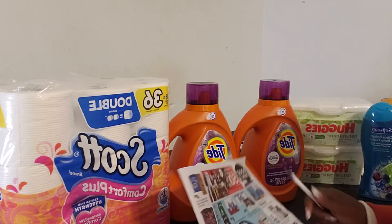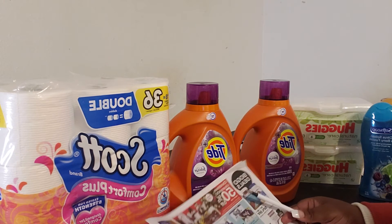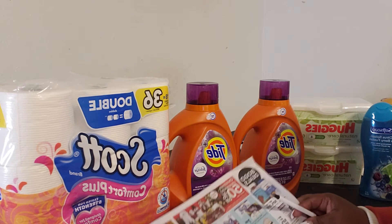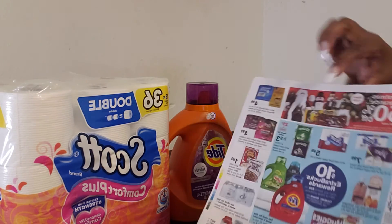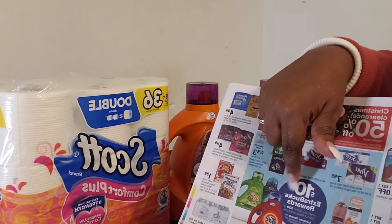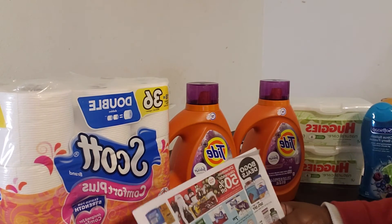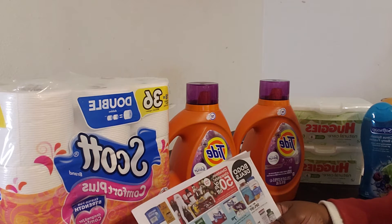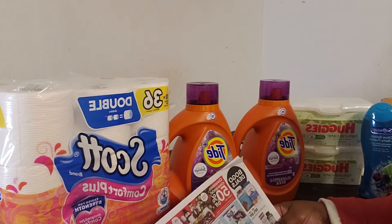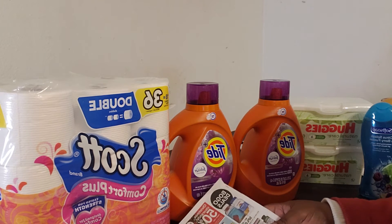The next deal I did was the Spend $30 deal. When you spend $30 on any of the specified products, you will receive a $10 ECB back. That's this deal right here in the back of your circular this week. Out of all the items I was looking for, I really wanted more Scott paper towels, but by the time I got to the shelf it was already gone.